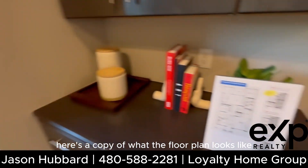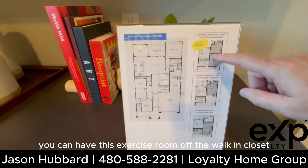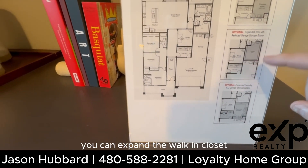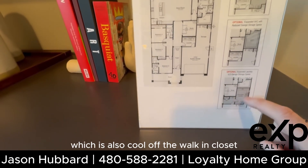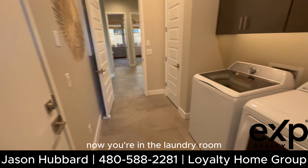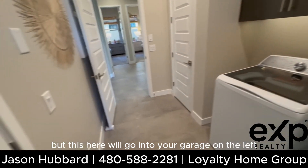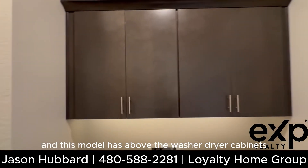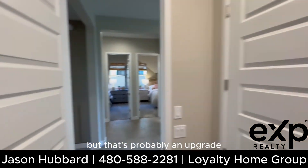Here's a copy of the floor plan showing a couple of different options: you can have an exercise room off the walk-in closet, expand the walk-in closet itself, or make it a bigger laundry room. Coming out, you're in the laundry room, which still has access from the main bedroom. There's also a nice closet in the laundry room, and this model has cabinets above the washer and dryer — though that's probably an upgrade.